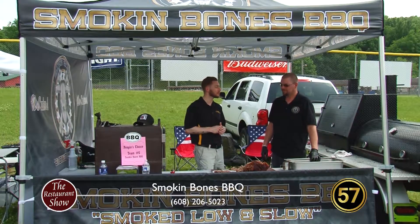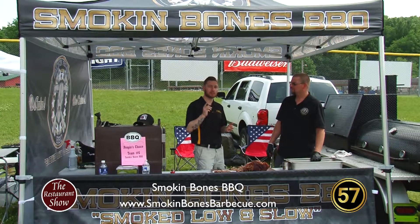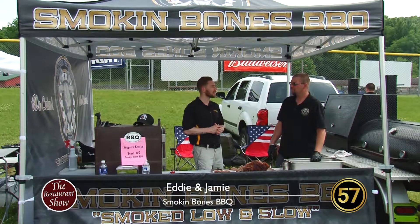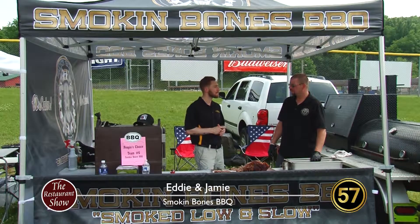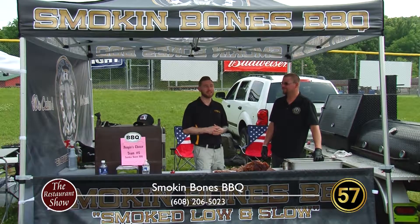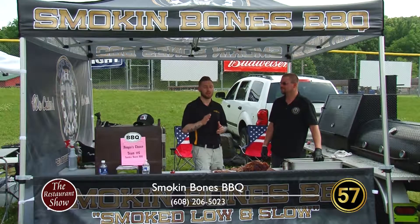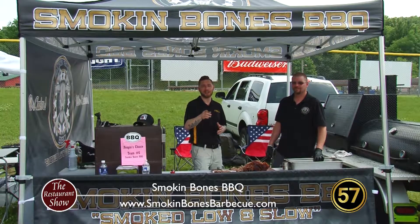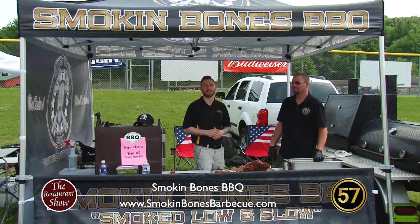You can go to smokeandmoansbarbecue.com for their website, catering, and all that good stuff. They're located in Monona. Check them out — I highly recommend it. I'm going to finish off the rest of this. Come on back for more Restaurant Show — we'll have more after this.